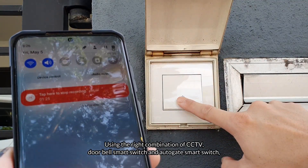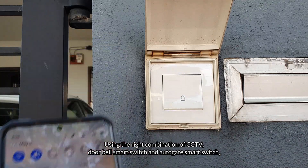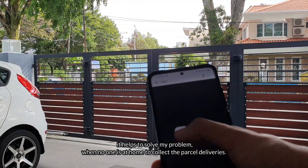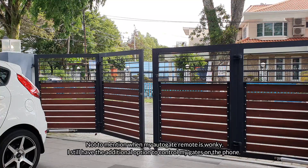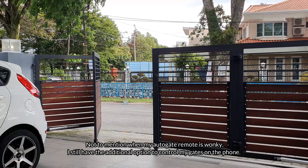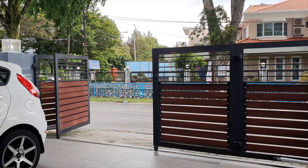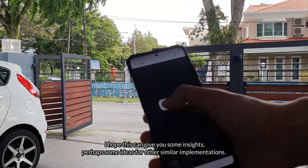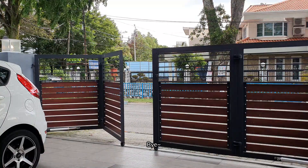Using the right combination of CCTV, doorbell smart switch, and autogate smart switch, it helps to solve my problem when no one is at home to collect the parcel deliveries. Not to mention, when my autogate remote is wonky I still have the additional option to control my gates on the phone. I hope this can give you some insights, perhaps some ideas for other similar implementations.